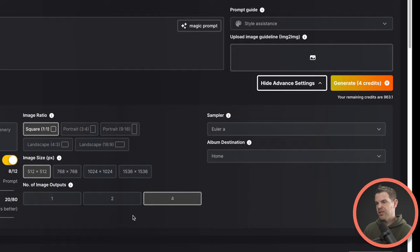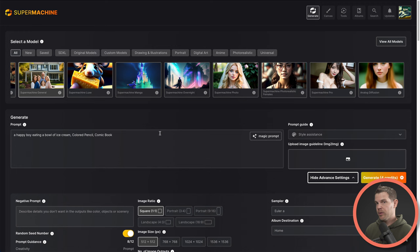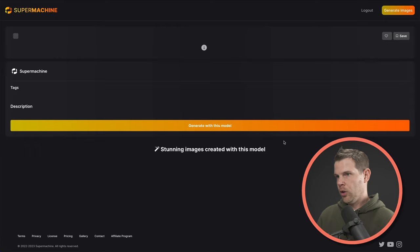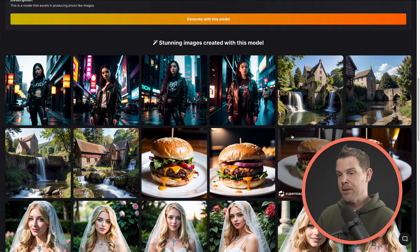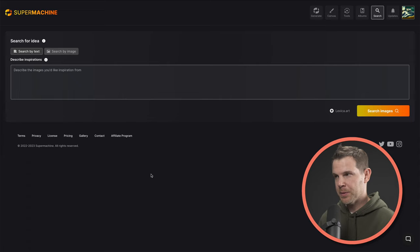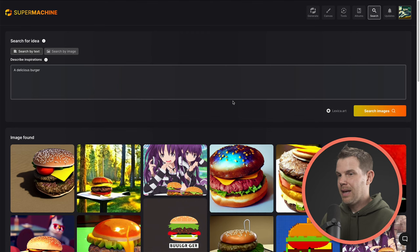A great way to learn about these settings is to look at prompts that other people have had success with. With SuperMachine, there are really two ways to do this. You can go into a model and view the portfolio by clicking the eye icon — that opens up the portfolio page and we can see some of the nicest images generated using that model. The other way is to click on the search button up here and search for what you're trying to create. I'll say 'a delicious burger' and hit search. There's no curation going on here, so you'll see the best of the best as well as the worst of the worst.